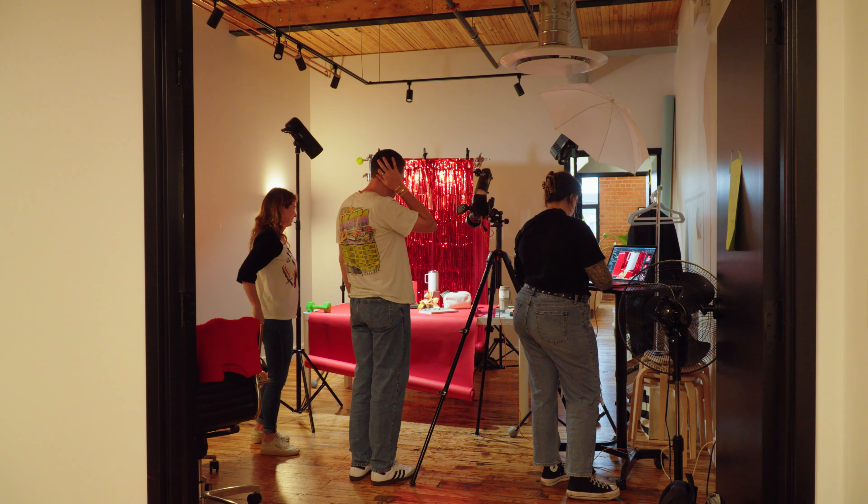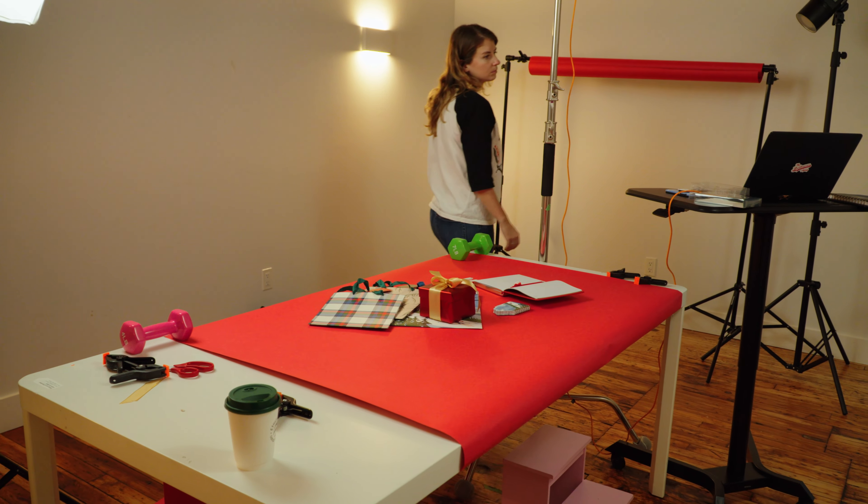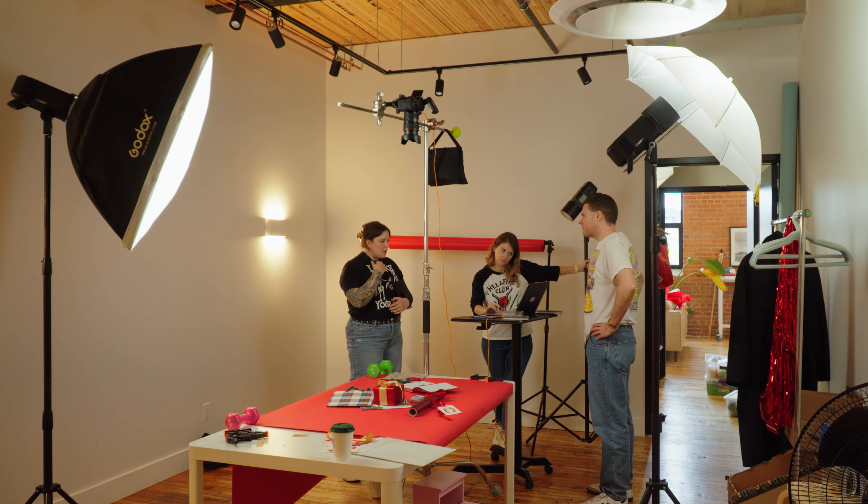We're doing amazing and fun stop motions in our in-house studio. Our photographers meticulously craft each scene to perfection with all the best holiday vibes.